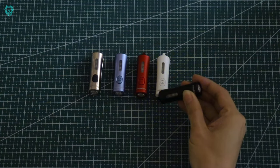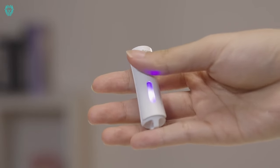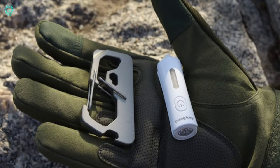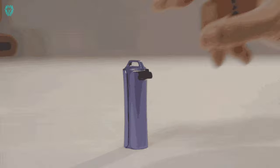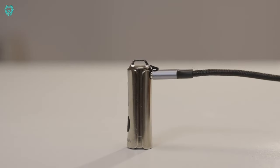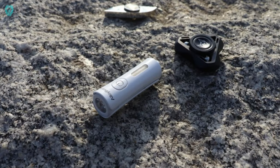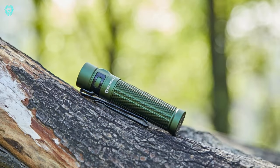With an IP68 protection rating, you can confidently tackle challenges, including underwater adventures or bad weather, keeping your light bright and dazzling. Enjoy the convenience of incredible USB-C fast charging — saying goodbye to long waits and reaching up to 90% battery capacity in just 10 minutes. Illuminate your world effortlessly with Alliance Board EDC.